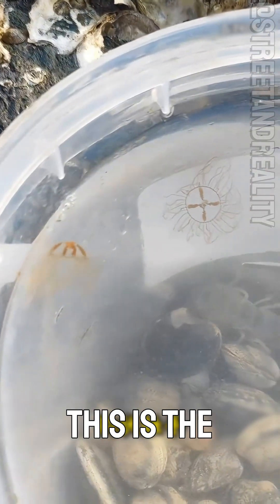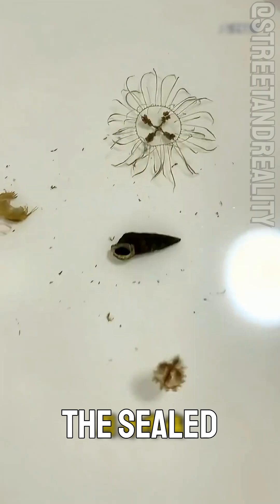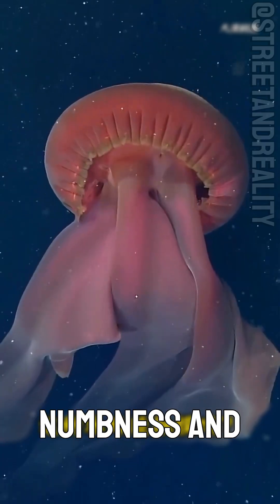Can this jellyfish be touched? This is the hook-handed jellyfish, also known as the seal jellyfish. It's toxic and can cause numbness and pain. Do not touch it.